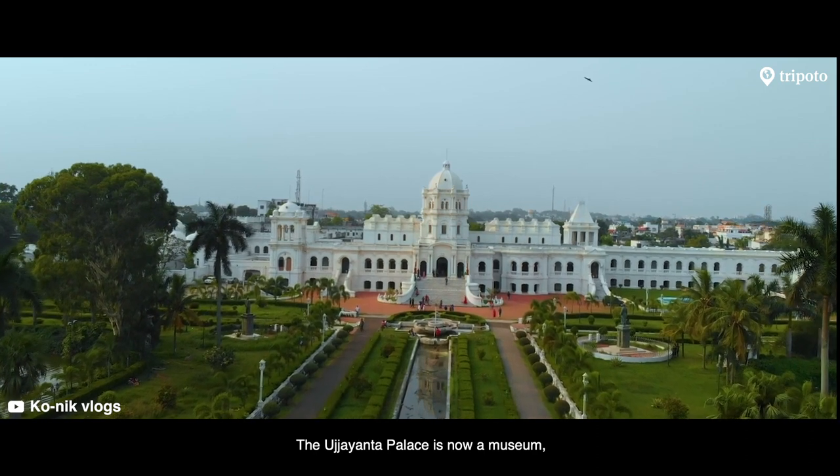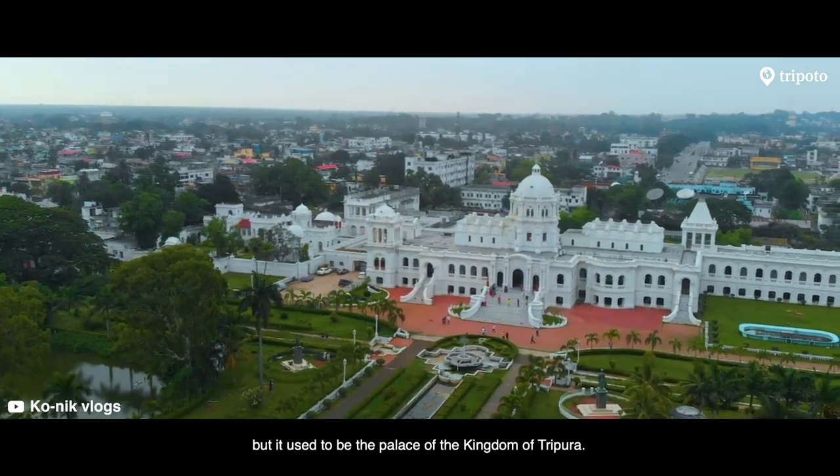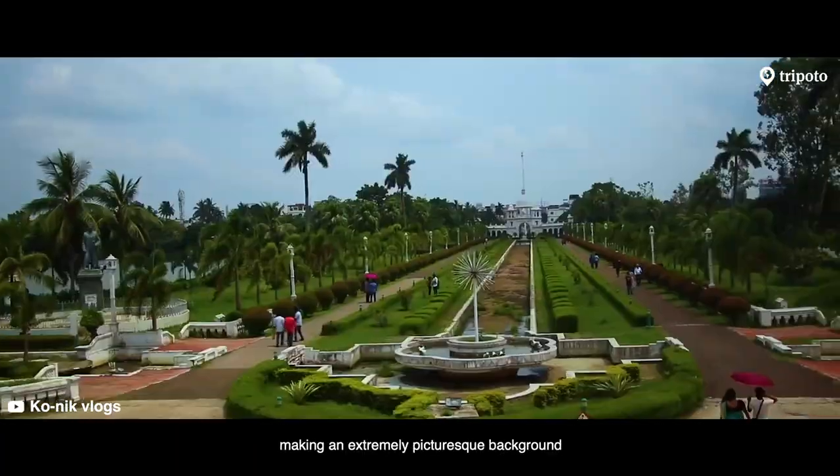The Ujjayanta Palace is now a museum, but it used to be the palace of the Kingdom of Tripura. It stands on the banks of two lakes, making it an extremely picturesque setting.